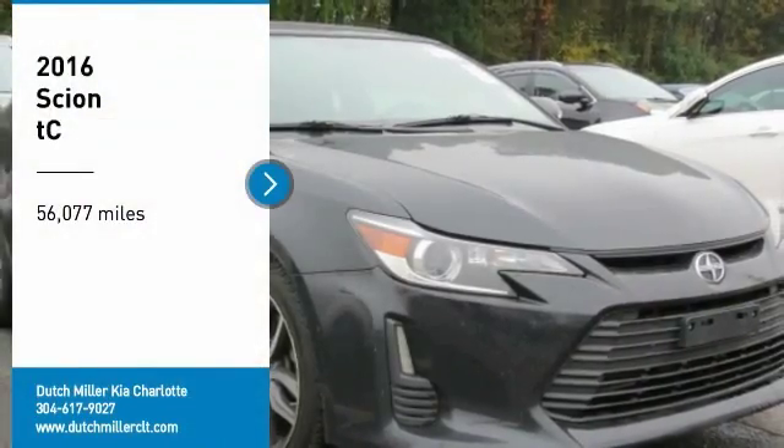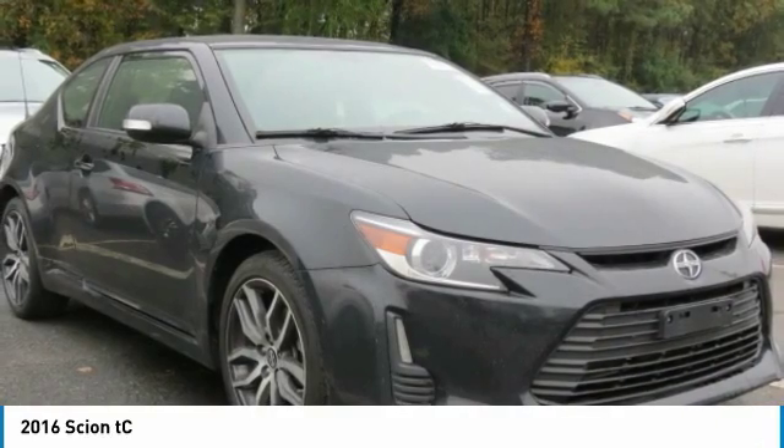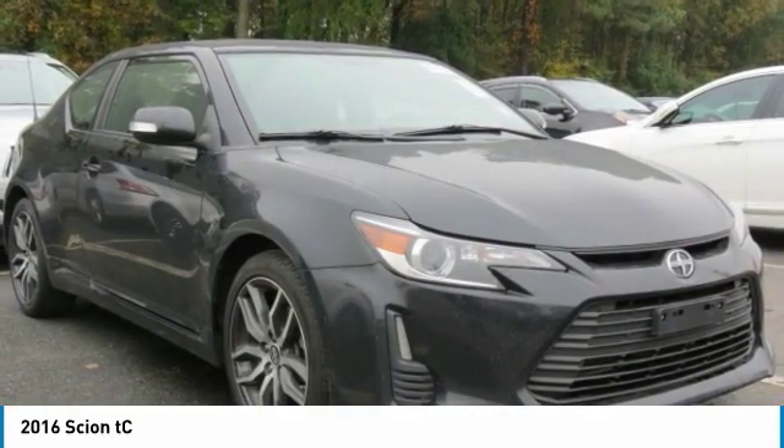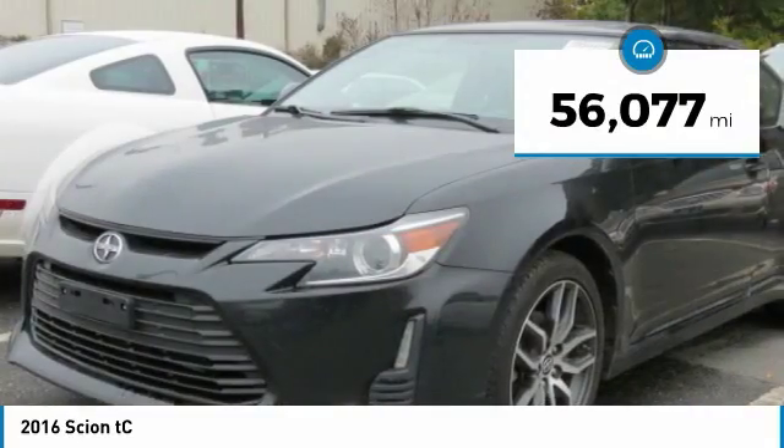Come test drive the 2016 Scion TC. The Scion TC is powered by a spirited engine with a completely responsive handling system. This vehicle has less than 60,000 miles.